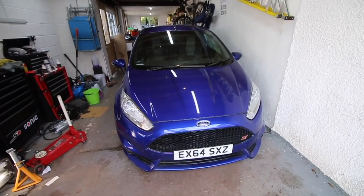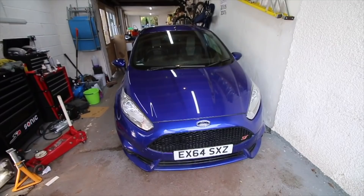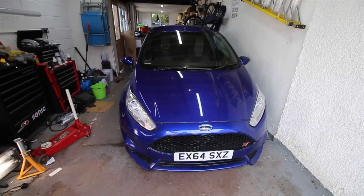This one is getting ready to be sold. Would I be sad to see it go? It's been a fun car, but I need the space, so this one has to go.